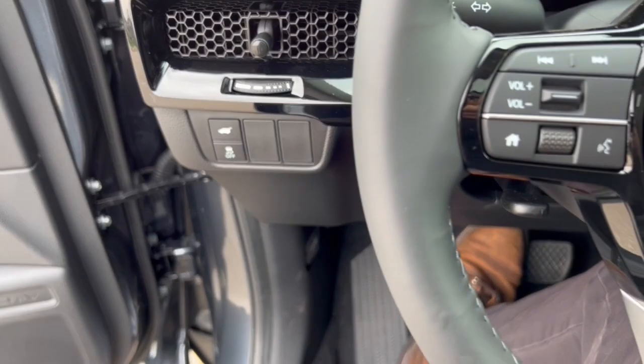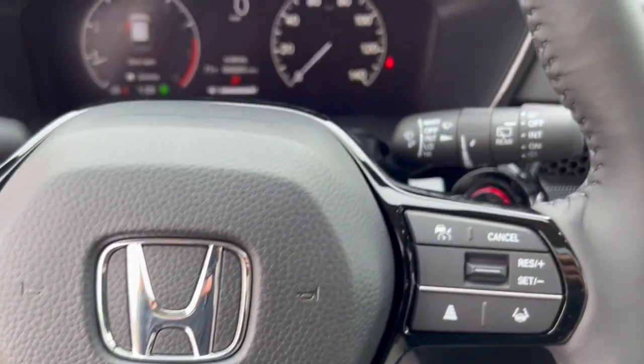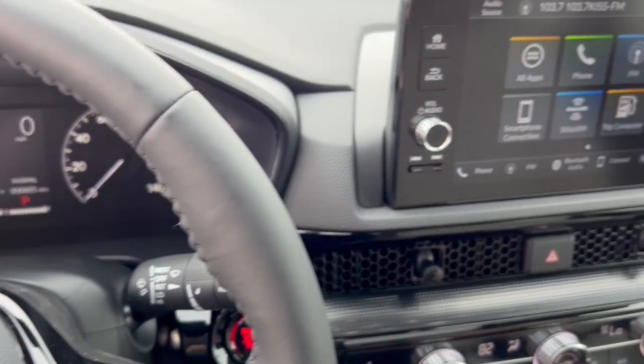This vehicle does have lane departure warnings, forward collision warnings, and blind spot monitors. It's also a push-start engine.